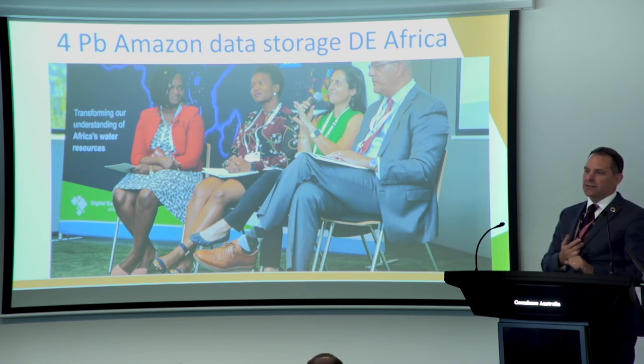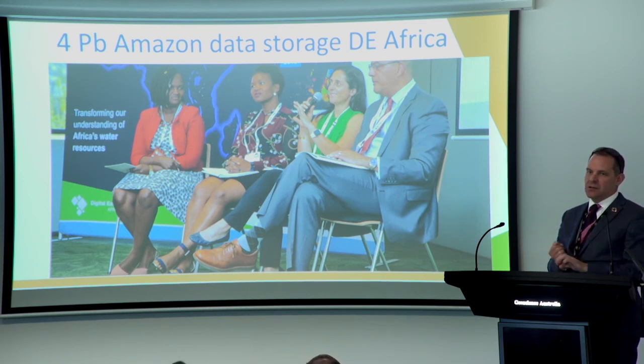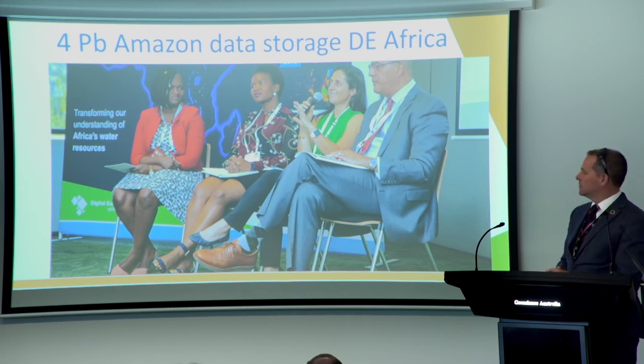China announced that they are opening up a whole range of their medium resolution satellite data — a huge step forward for China. Japan announced free and open access to ALOS data globally. This will provide other data sources that we can build into Digital Earth Australia, Digital Earth Africa, and Digital Earth Pacific in the future. Really, really big announcements.